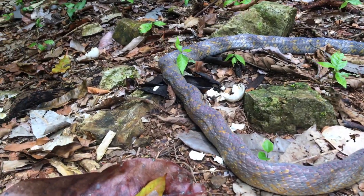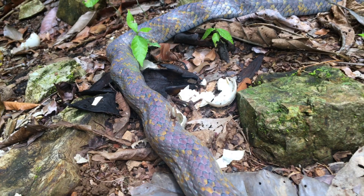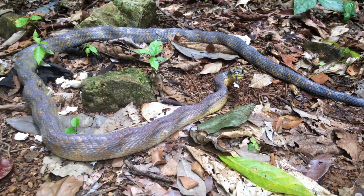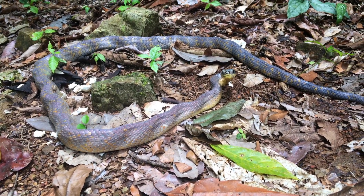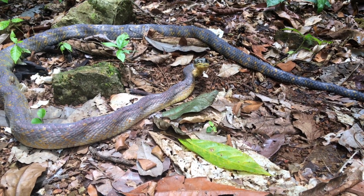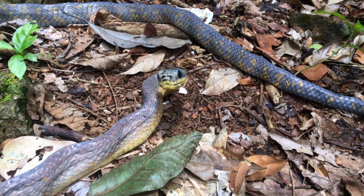He's got a big tick — see it right there. I suppose we could catch him if we wanted to. He's been eating something. I don't know if that's egg on the side of his mouth or not.